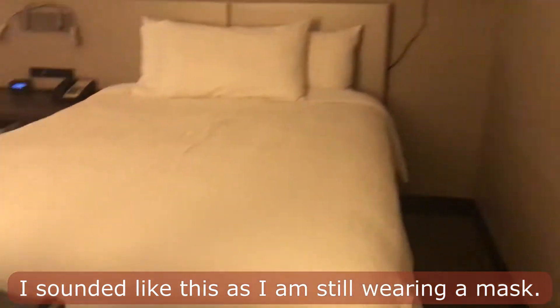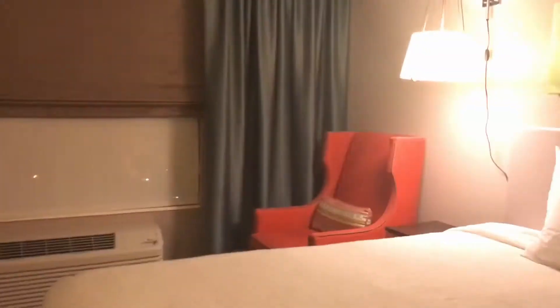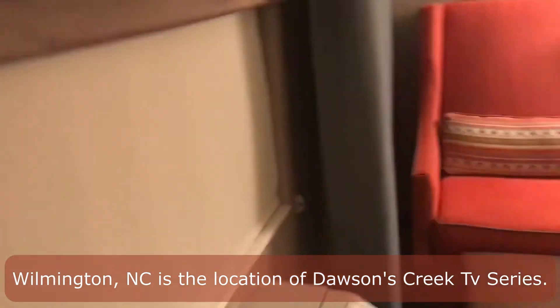They also have a twin size bed and I like that chair. Let me show you how modern it is — even their blinds are modern.